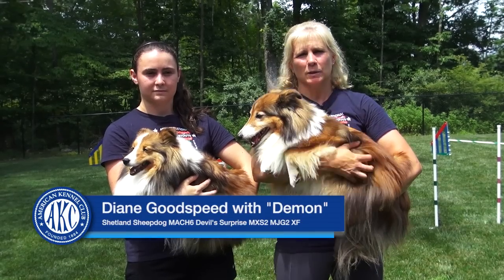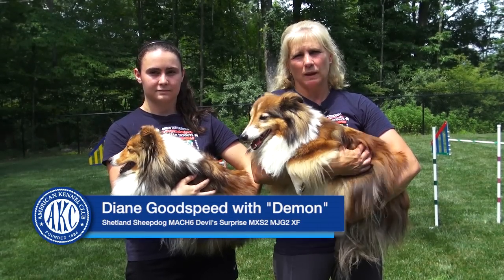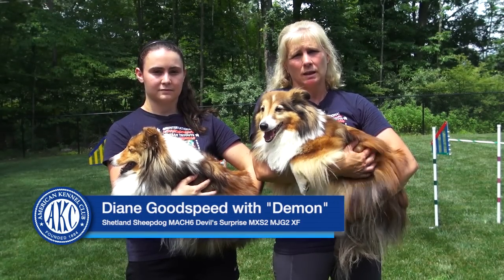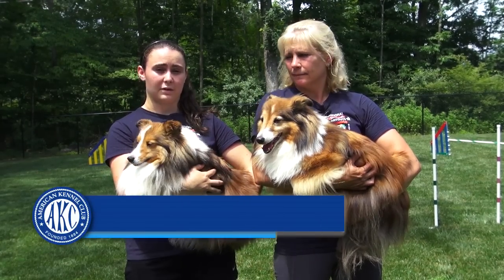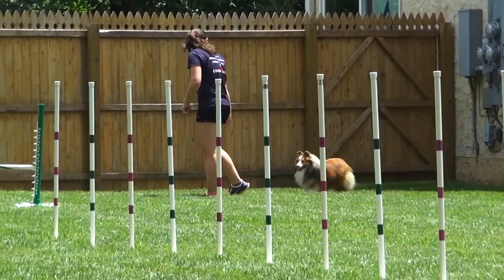I'm Diane Goodspeed and this is my Sheltie Demon, who's running at the European Open for the USA team in the medium 18-inch division. And I'm Kathleen Oswald and this is my Sheltie sheepdog Jenna, who is competing for the European Open on the USA team in the small dog division, which is 14 inches.